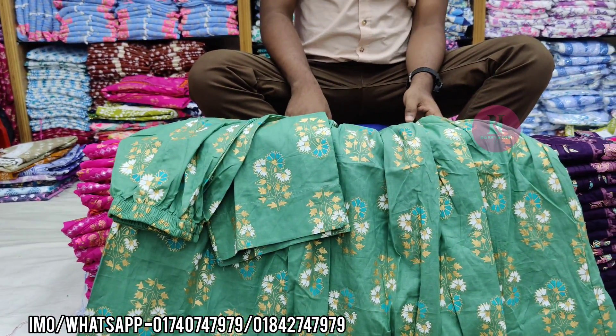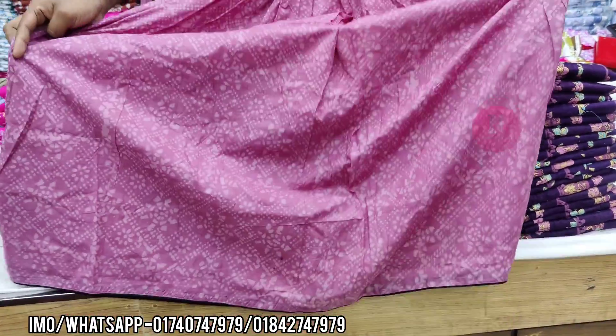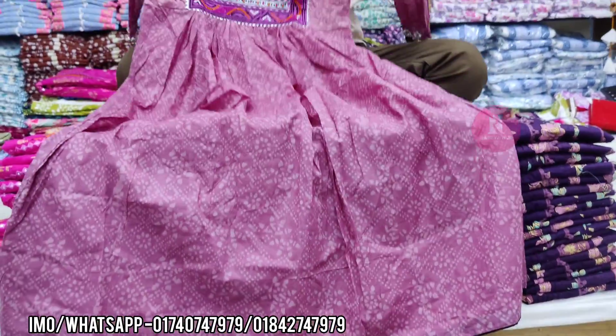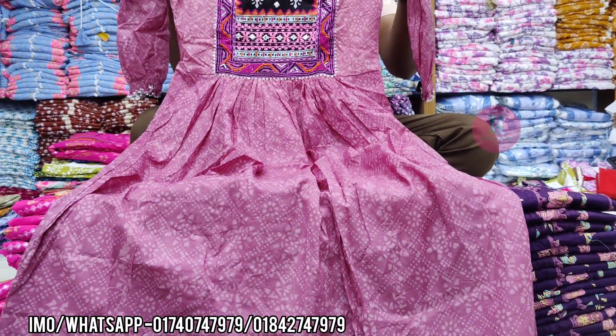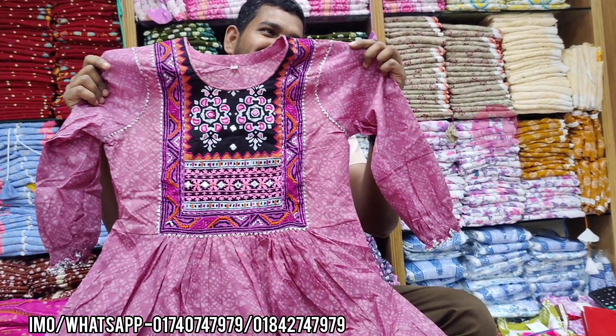The price is $145. This is a new one — a batik frock. And it's a beautiful color. It's a beautiful wine color. You can see it's beautiful. It's a smoky color — it's beautiful, very cool.